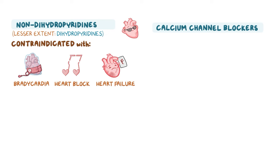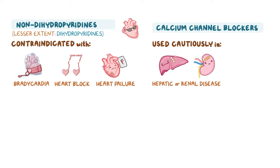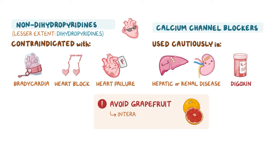Calcium channel blockers should be used cautiously in clients with hepatic or renal disease, as well as when combined with digoxin — an antiarrhythmic medication — as clients can develop digoxin toxicity due to reduced action and elimination. Clients on calcium channel blockers must also avoid consuming grapefruit, as their interaction can result in toxicity.